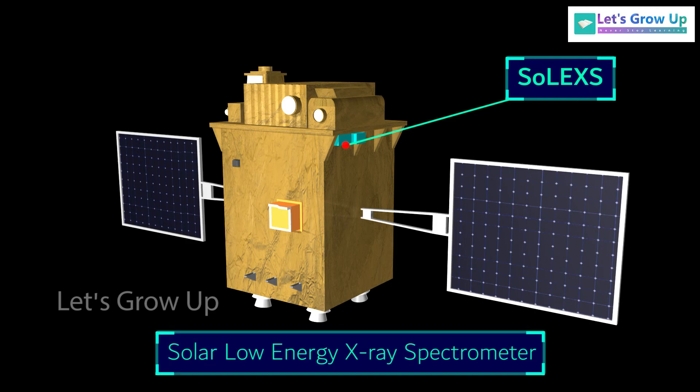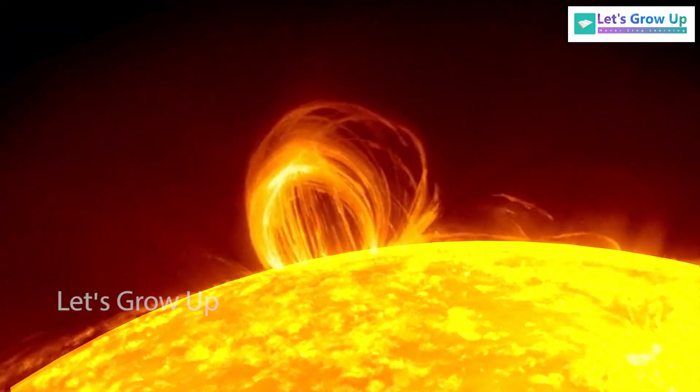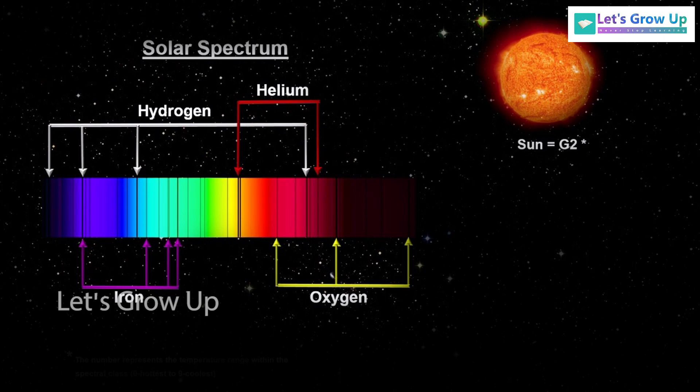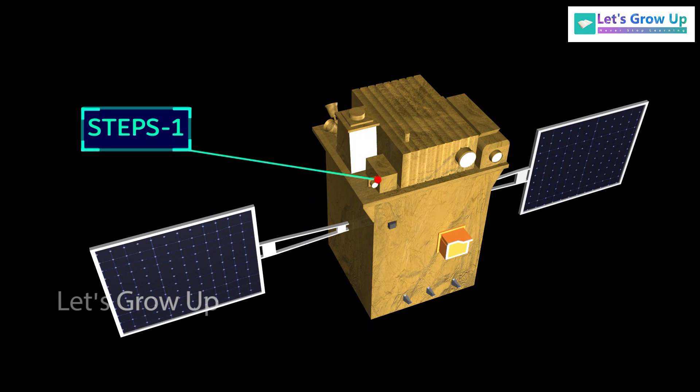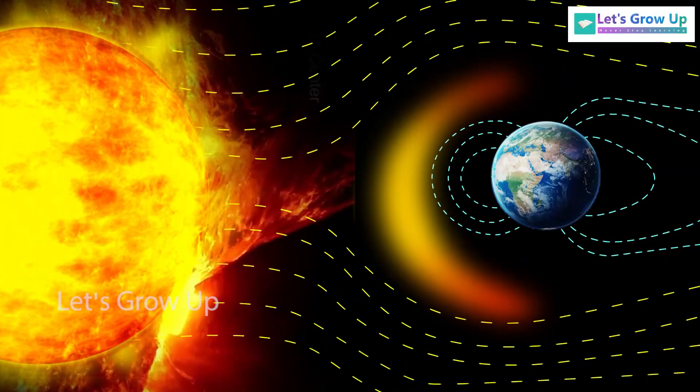The Solar Low Energy X-ray Spectrometer (SoLEXS) is designed to measure the solar soft X-ray flux to study solar flares. The High Energy L1 Orbiting X-ray Spectrometer (HEL1OS) will measure the spectrum of solar X-rays in the high energy range. The Aditya Solar Wind Particle Experiment (ASPEX) — consisting of SWIS and STEPS — will measure the properties of energetic particles in the solar wind, such as their energy, charge, and mass.